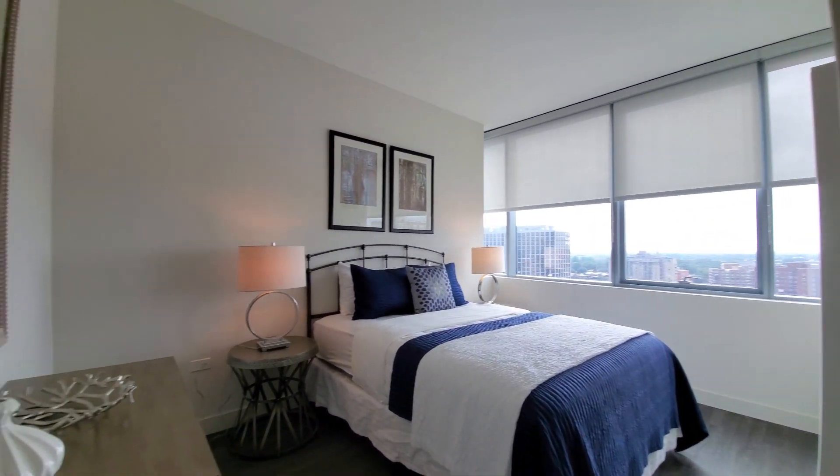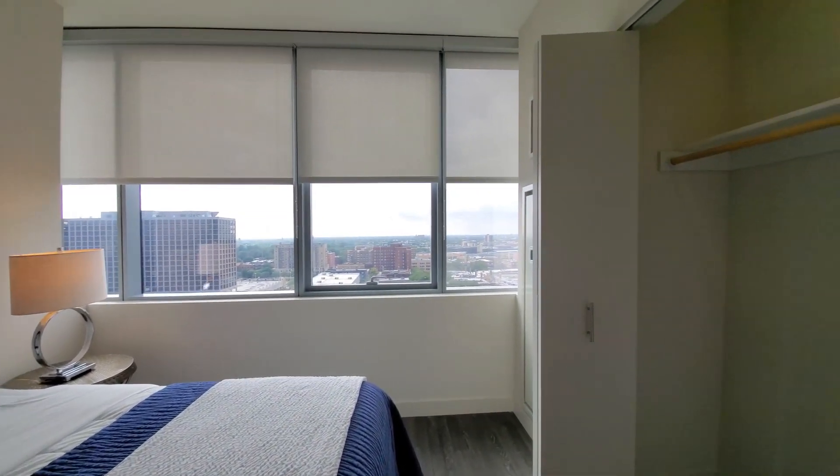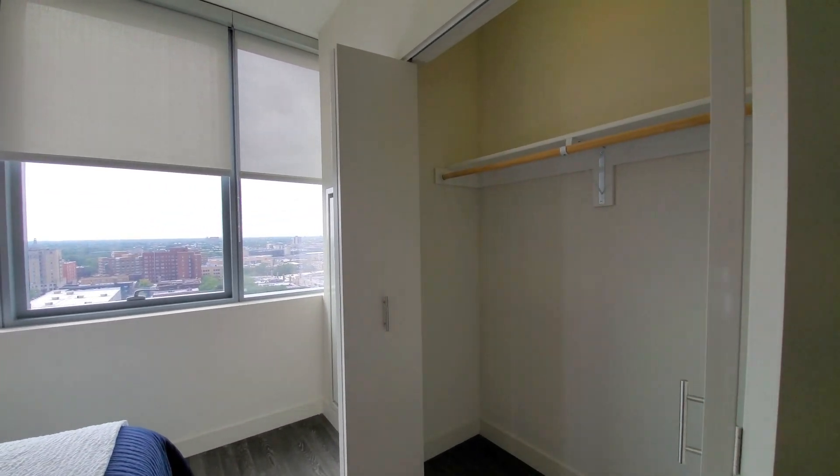The bedroom is modeled with a queen bed, and it has windows looking out to the west. There are roller blinds on all the windows.